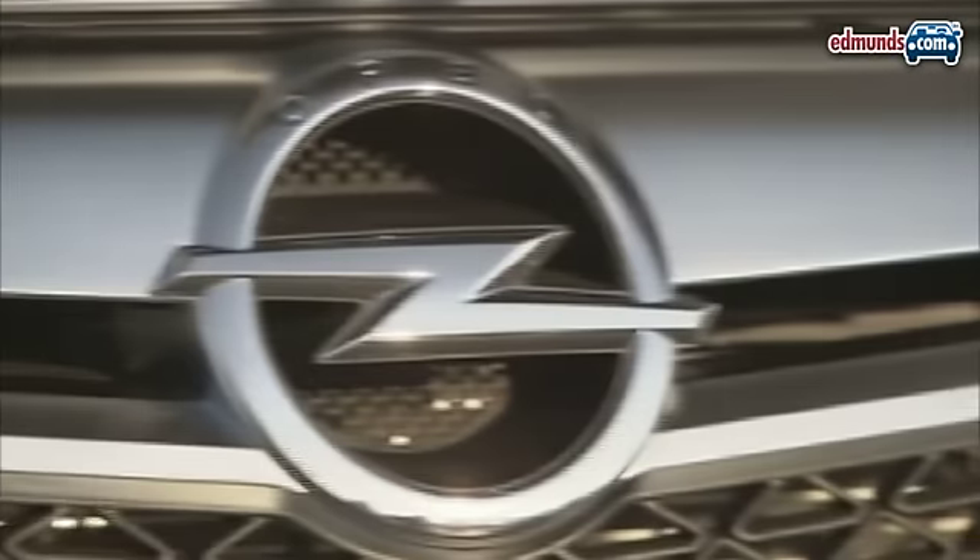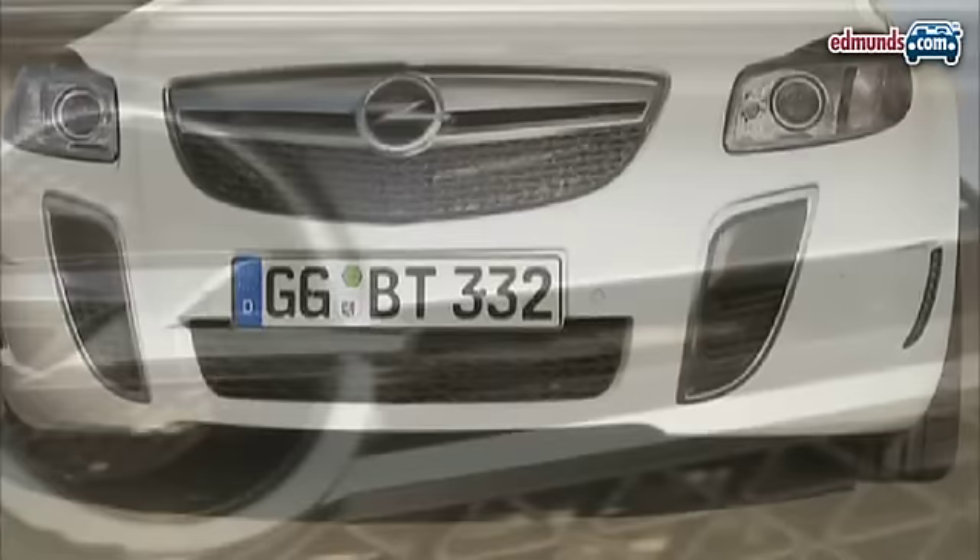An aero body kit draws design inspiration from the earlier Insignia GTC concept, with unique front and rear styling.